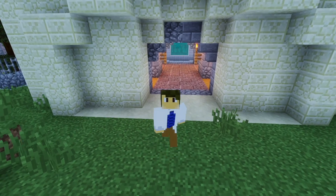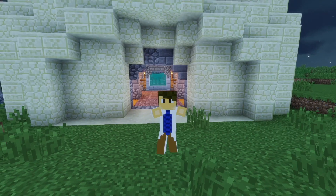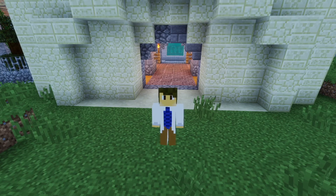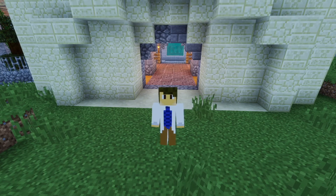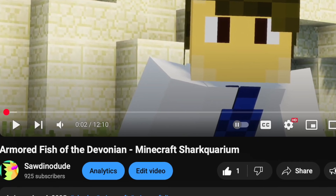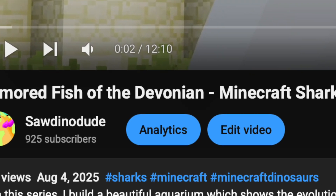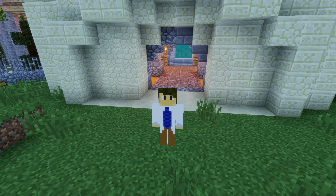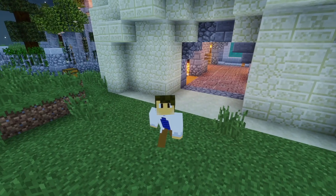Hello everybody, welcome back to a brand new Shark Week video! Today we are back, and either this one or the next one — one of these will probably not come out during Shark Week. But we're definitely going to get these out at the start of Shark Week, so we'll see how everything turns out.